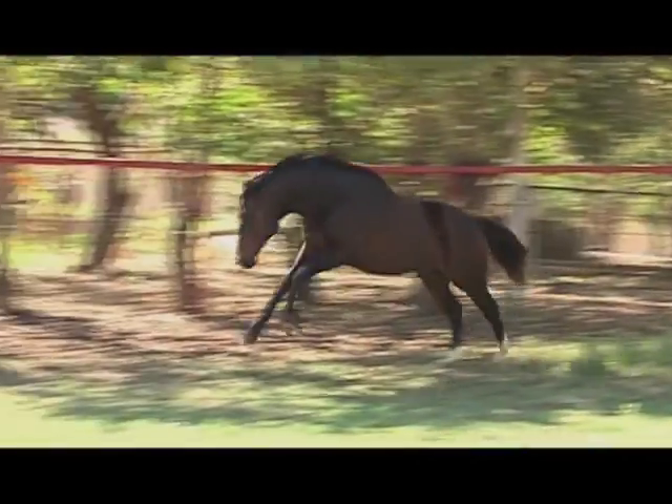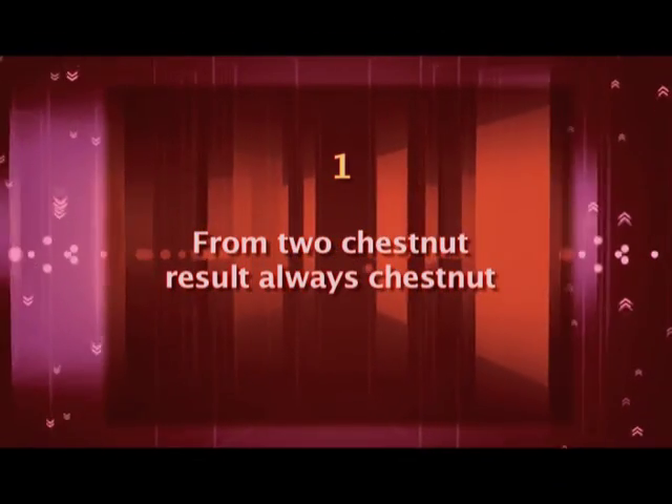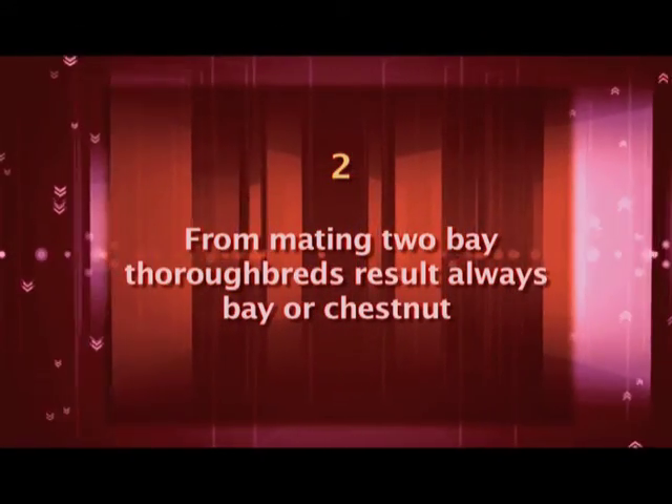Research conducted by Tessio has given modern-day racing the following fundamentals. One, from mating two chestnut thoroughbreds, the result was always a chestnut. Two, from mating two bay thoroughbreds, the result was always either a bay or a chestnut.